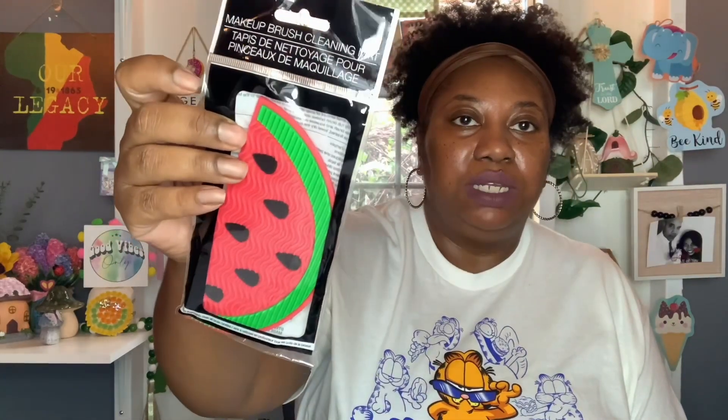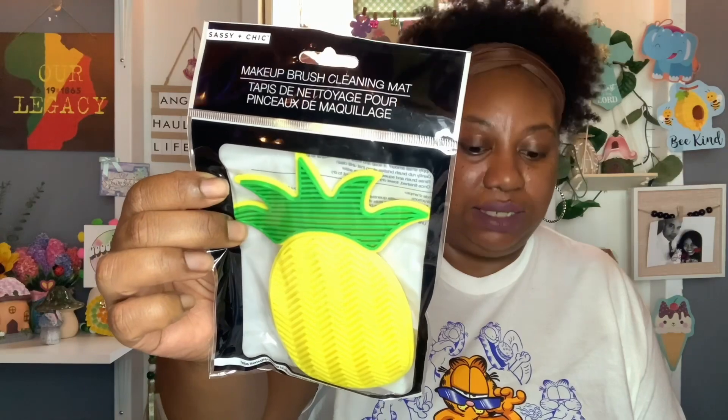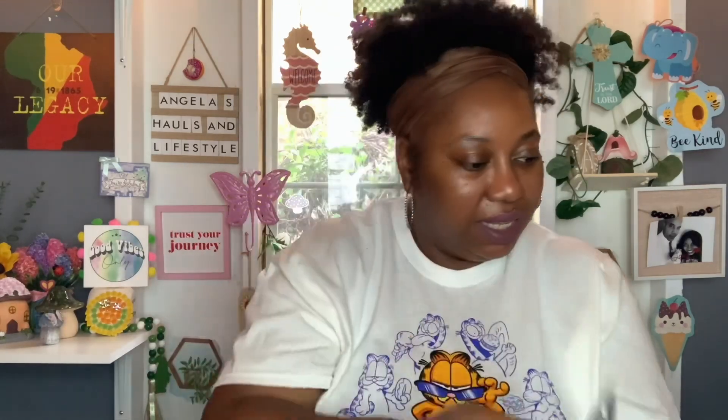I grabbed some things to put in friend mail. These are the Makeup Brush Cleaning Mats by Sassy and Chic — I thought these were just super cute. I got the Popsicle one to go along with the Popsicle theme summer project I did, the Watermelon to go with the Watermelon one, the Pineapple to go with the Pineapple theme summer project, and the Cactus to go with the little Cactus project. Those would be super cute to throw in as little friend mail gifts.